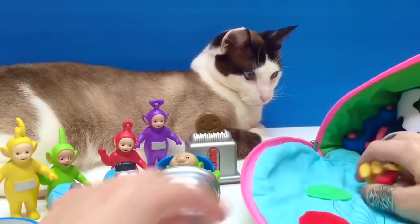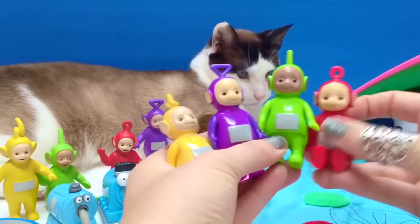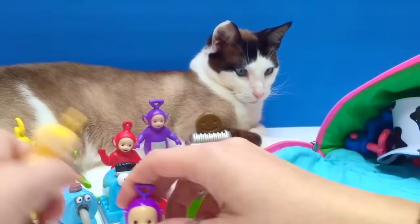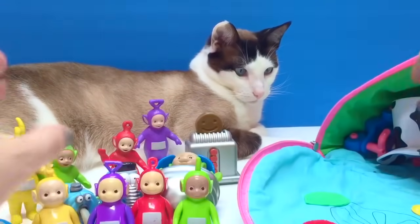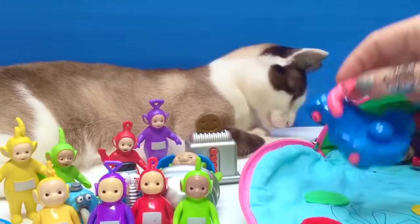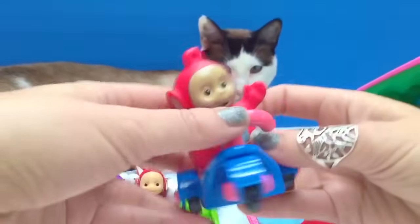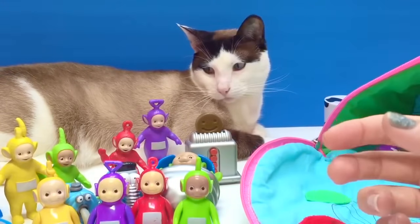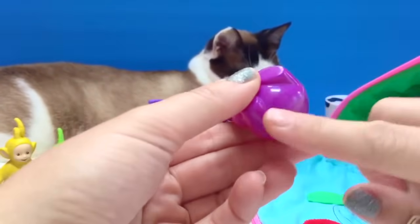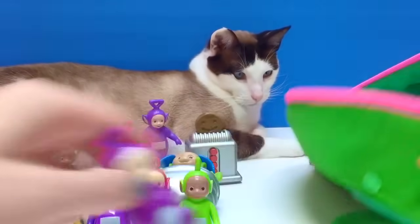We've got four more Teletubby characters — these are very old. We've got Lala, Tinky Winky, Dipsy, and Poe sitting down. We have a hat for one of the Teletubbies toys. We have a scooter for our Poe — there we go. And we've got a little Tinky Winky that sits down but kind of rolls over when you put it down, so it doesn't stay up. We'll lie that one down.